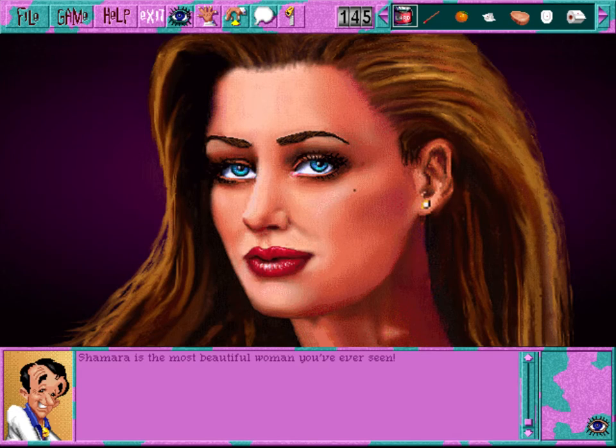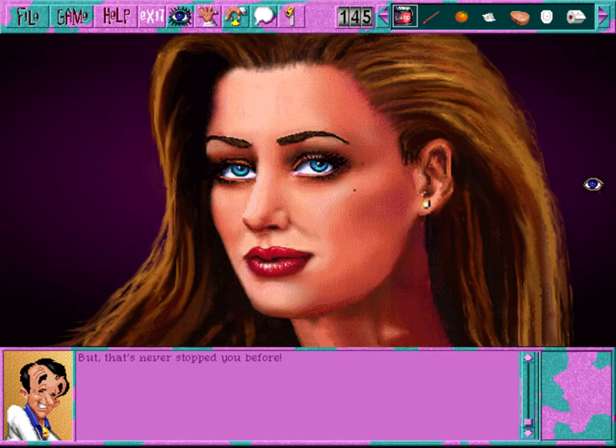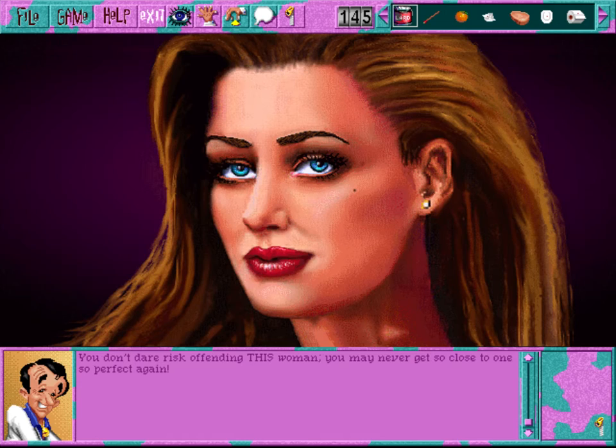Shamara is the most beautiful woman you've ever seen - and she's not at all shy. Shamara is everything you've dreamed of in a woman, and more - perfect in every way. You feel sure there's no way a woman like her could become interested in a man like you. But that's never stopped you before. You know what you'd like to do - play your cards correctly and this just might be the one you get to do. Don't rush things, Larry - take it easy.